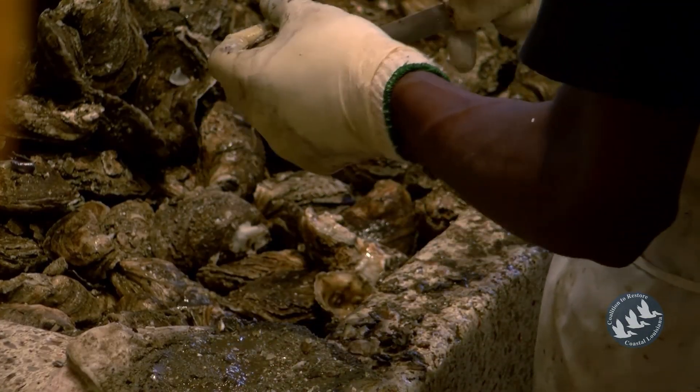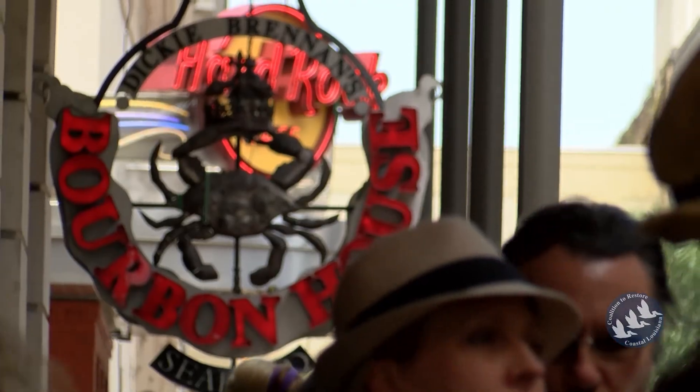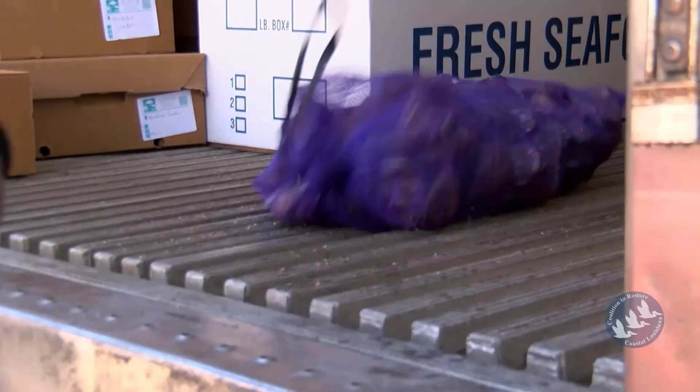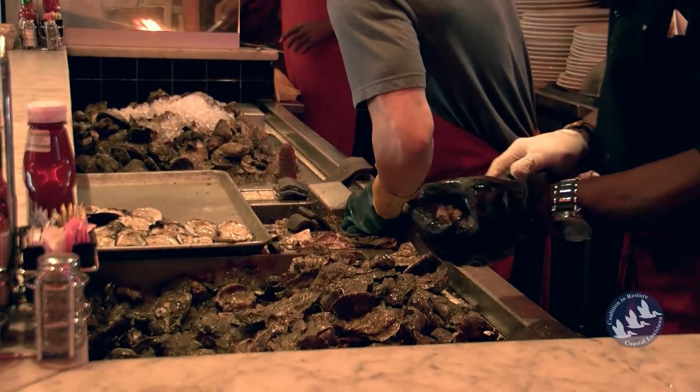It's been great to be a part of it. It's a great project. We were excited to get started with the program because we feel like there's a big responsibility on the restaurants that use oyster shell stock to encourage the sustainability of that industry.